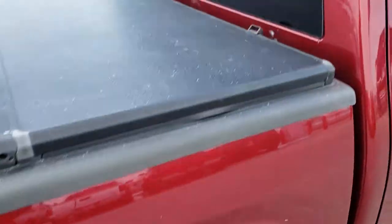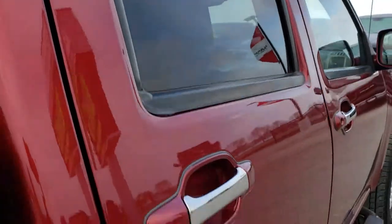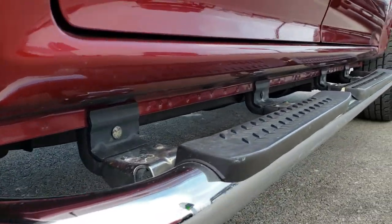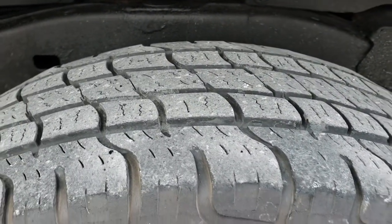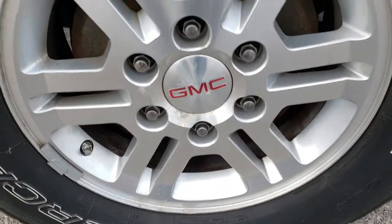You can hear the truck and have confidence in the vehicle before you even get here. We sell a lot of vehicles all over the state, all over the country, so we want to make sure that our out-of-state customers are getting the most accurate representation of the vehicles possible. You can see just how clean those lower rockers are. It has chrome step bars. Back tires have just as much tread as the front tires, and the back rim is in pretty nice condition.